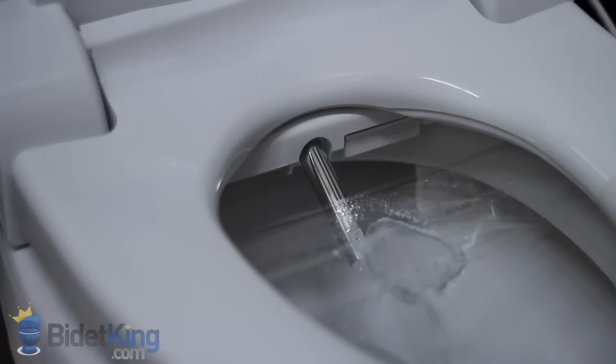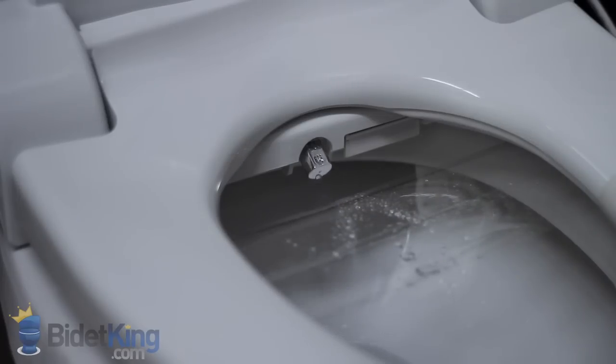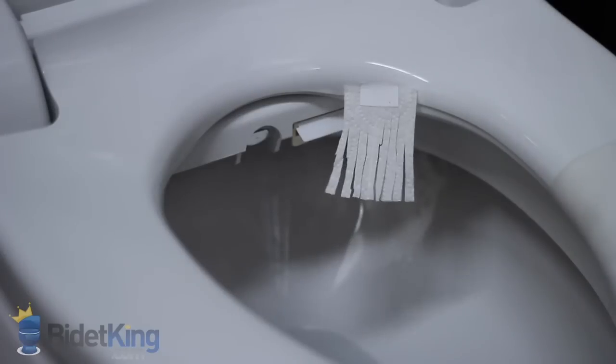Lastly, we demonstrate the warm air dryer blowing from its vent. The NBR 1060 has one of the best air dryers on the market.